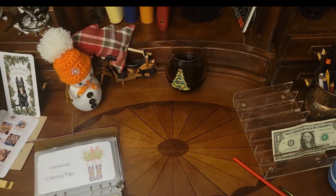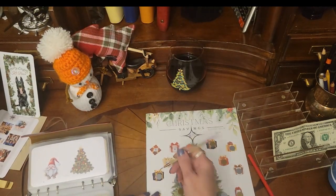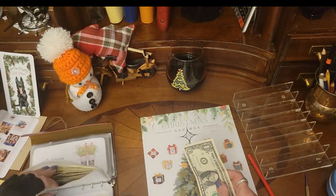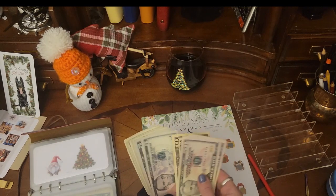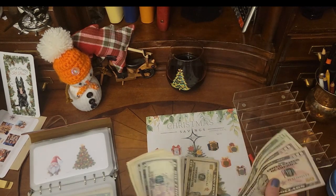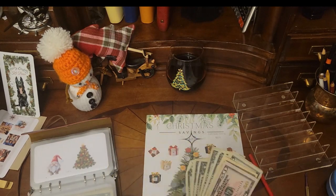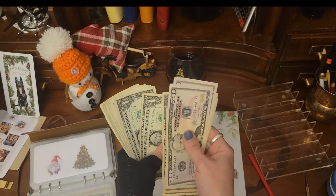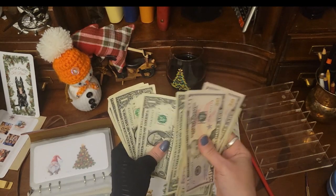We have $1 left — where are we going to put that dollar? I know — this one, because I know where the dollars are. There it is, yes! So in our Christmas tree we have — counting up — 50, 100, 20, 30, 40, 45, 50, 55, 60, 65, 66, 67, 68, 69, 70, 71, 72, 73, 74, 75, 76, 77, 78, 79, 80, 81, 82, 83, 84, 85, 86, 87. Look at all those ones — now we know where to go when we need some ones.